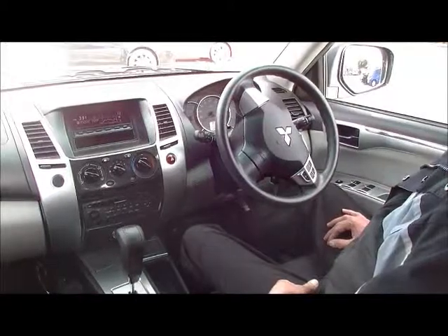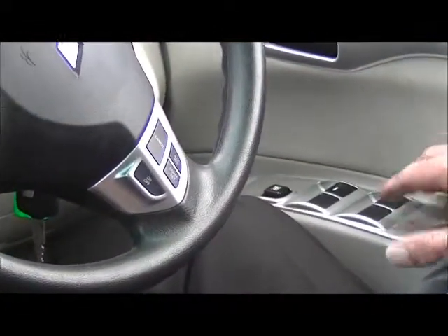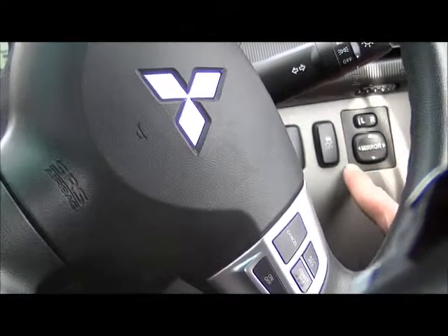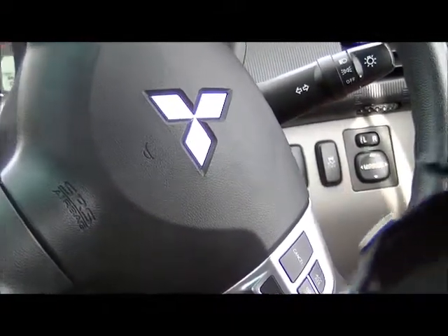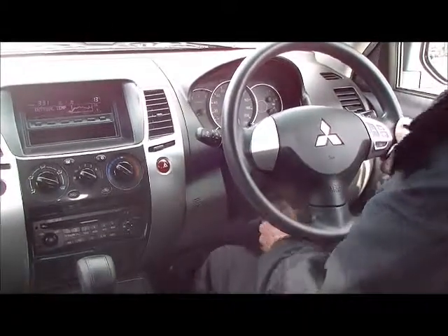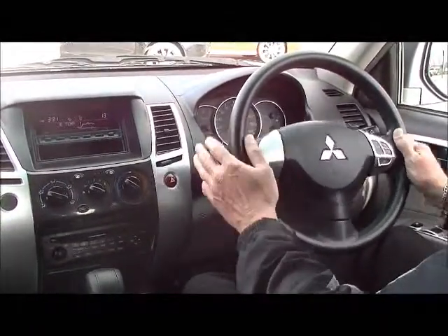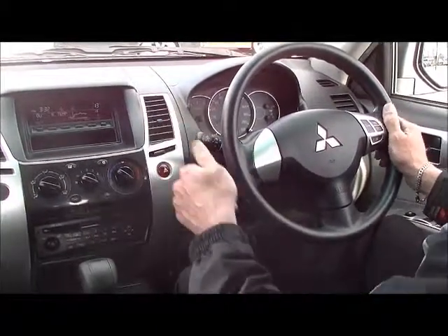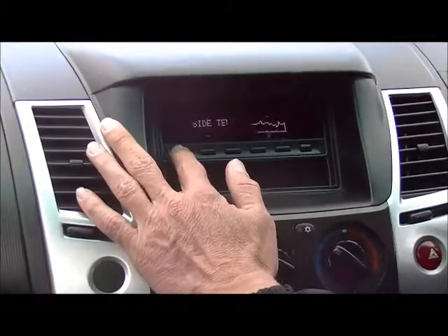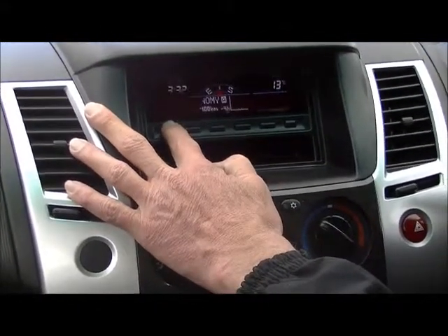Now we're in the interior of the Challenger and we'll run through a few features of the car. Starting on the driver's armrest, notice a nice satin silver finish running along the armrest with all the power window switches, and just up in front of that we've got all our exterior power mirror switches and buttons. There's also a manual button to turn traction control off. Moving to the steering wheel — it is height-adjustable, with cruise control buttons on the right-hand side of the leather-wrapped steering wheel. The onboard computer in the center section feeds you information including outside temperature, elevation, barometer, fuel consumption, fuel economy, and distance to empty.